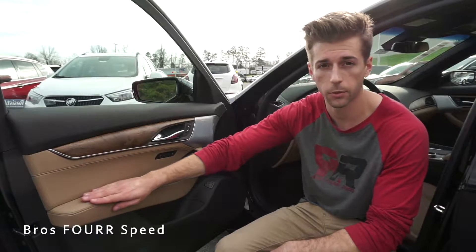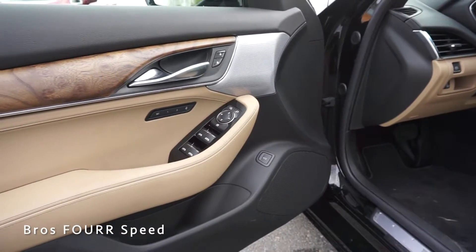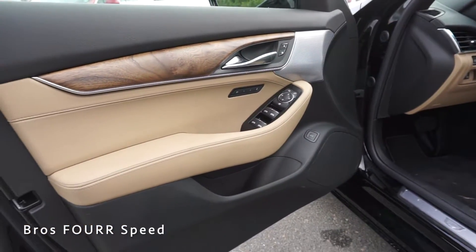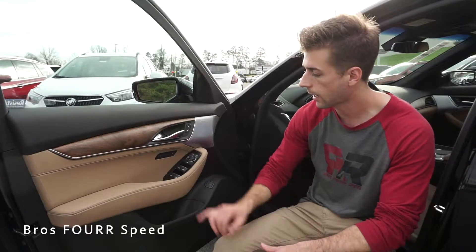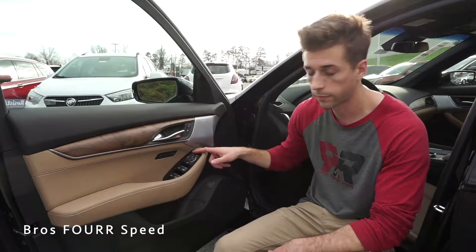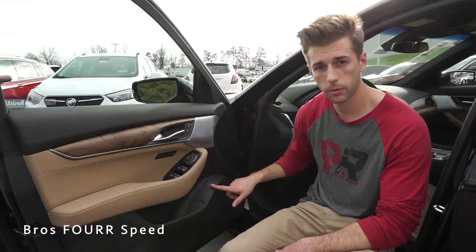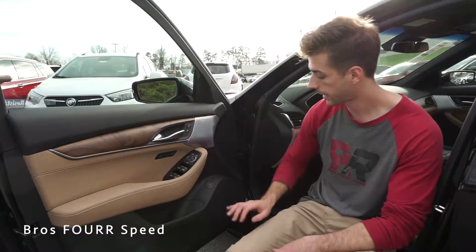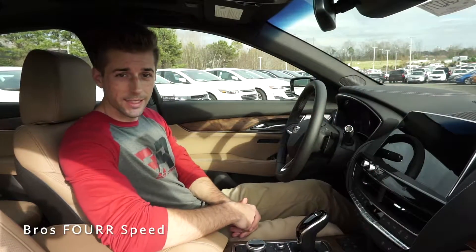Looking at the door panel, there's nice beige leather on the armrest with stitching, and also on the back side of the door. Just above that there's a wood trim piece along with a chrome trim piece surrounding the aluminum release handle. You have lock/unlock buttons with two memory seating adjustments, all windows are automatic up and down with mirror controls. This has a Bose audio sound system, a trunk release button, a bit of storage, and a speaker in the lower door section.